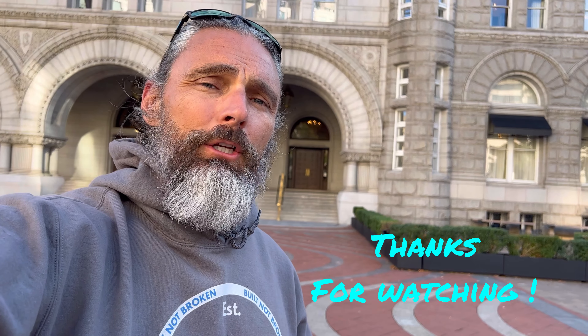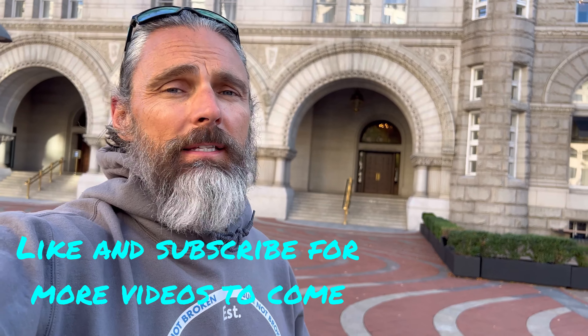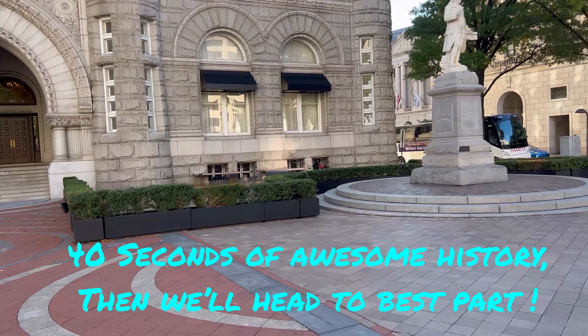I'm standing in front of the old post office in Washington DC. I'm going to tell you a few things about the building and show you why you need to add this to your spots to stop while you're visiting the DC area. I know there's a lot of things you want to see while you're here, but this won't take long and it's very cool — it's definitely worth it. Let me tell you a little bit about the building and then we'll go inside and I'll show you what's so cool to see.